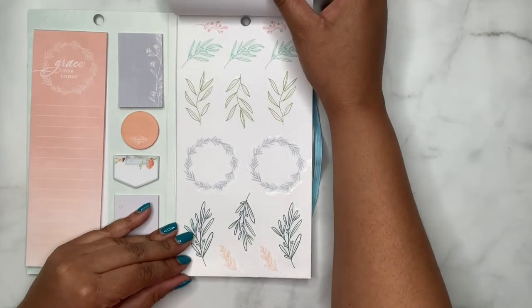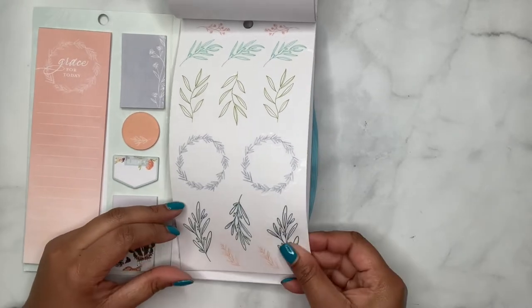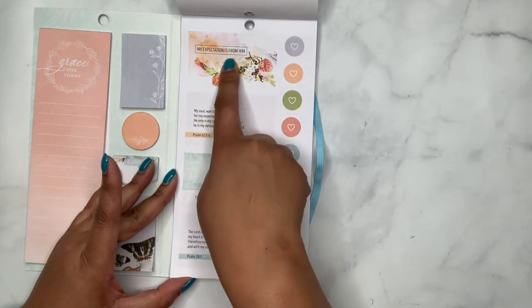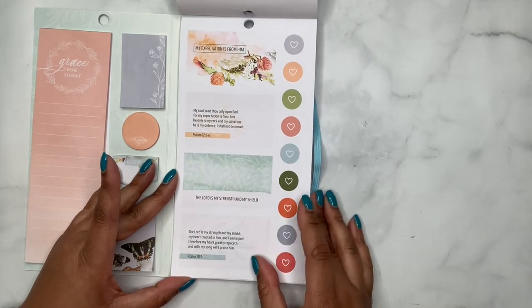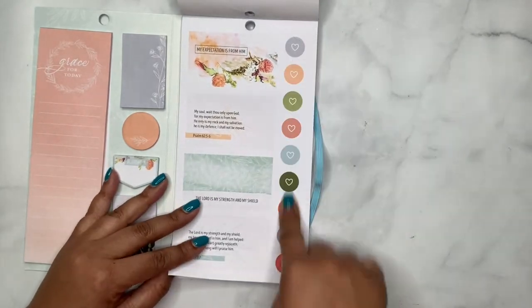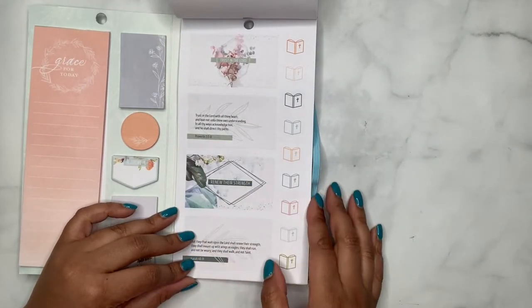Then we have some more flowers, some more floral on clear. And then some more boxes — 'My expectation is from Him,' another Psalm, another Psalm. 'The Lord is my strength and my shield.' You've got some heart circles that look like the Happy Planner discs. Some more boxes — 'Trust in the Lord,' 'Renew Their Strength.'